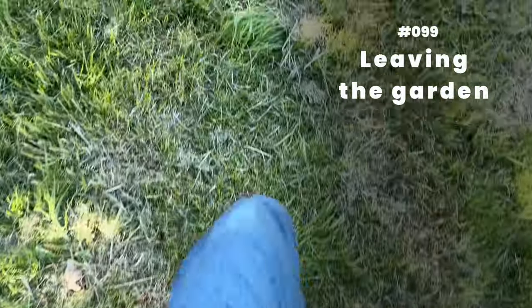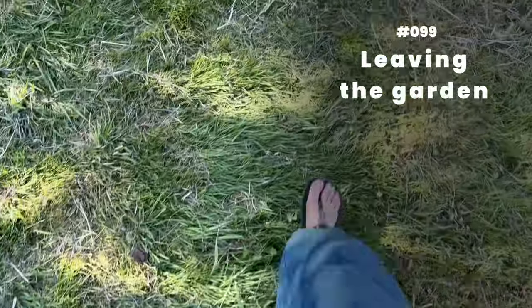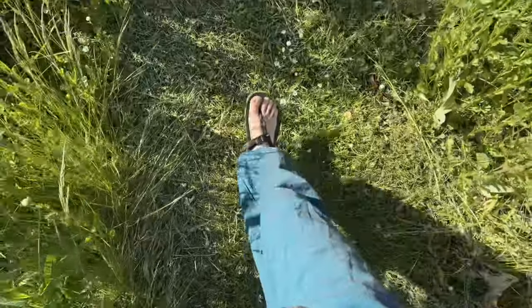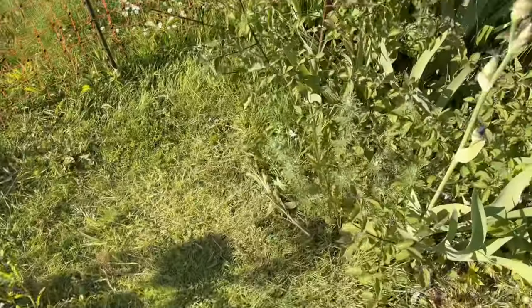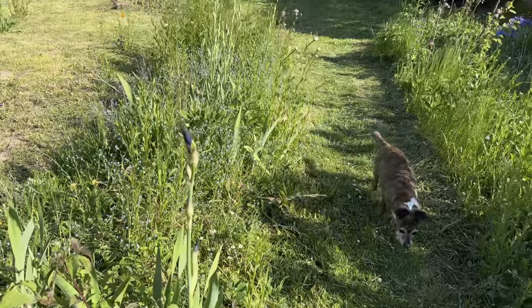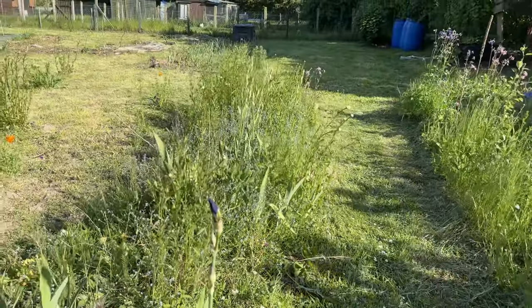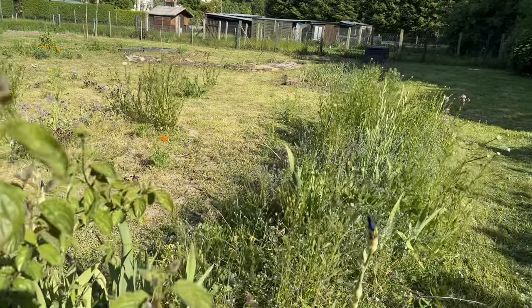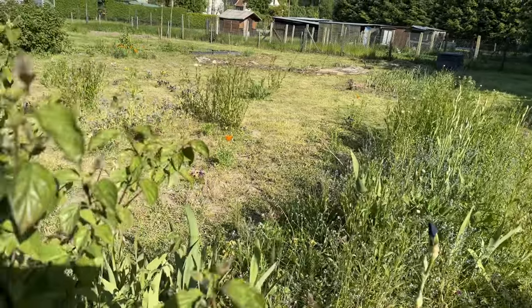Number 99. Leaving the garden. May 16, 2024. Leaving my new garden for a few days at the beginning of the planting season made me nervous. For weeks I'd planned and prepared — I was ready. Well, at least the garden was.